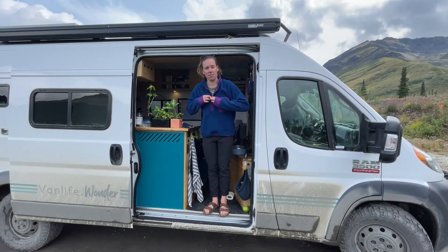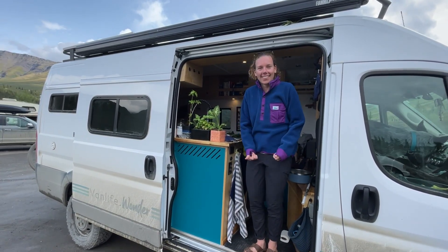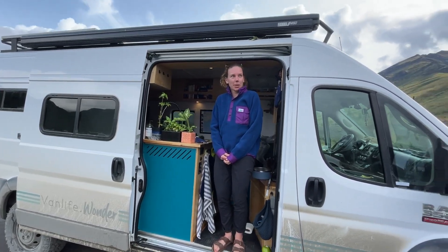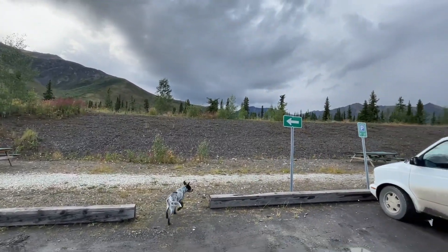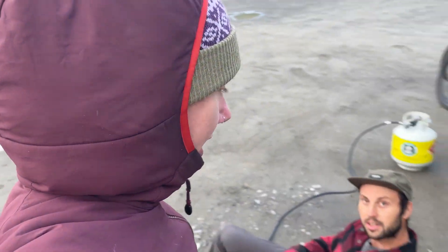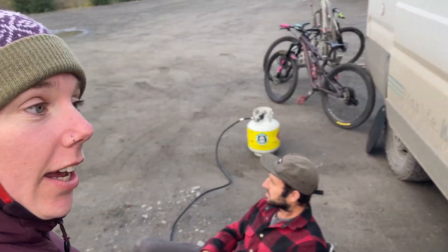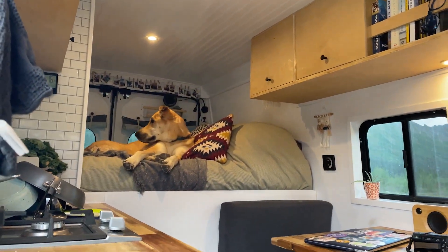We kind of made it — we made it to the overflow because the campsite is full. They couldn't believe how busy it was. This overflow parking is pretty sweet and we're allowed to have our propane fire pit. Not a bad first evening in Tombstone Territorial Park — they let us park in the parking lot for free, and the dogs are tired from their bike ride.